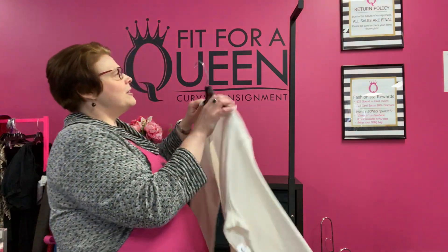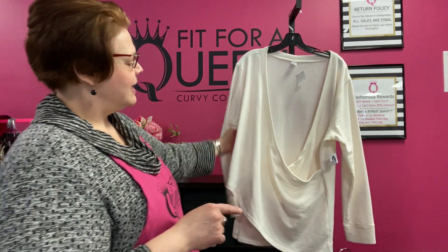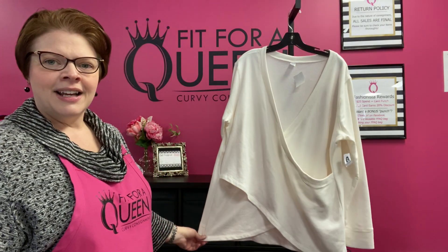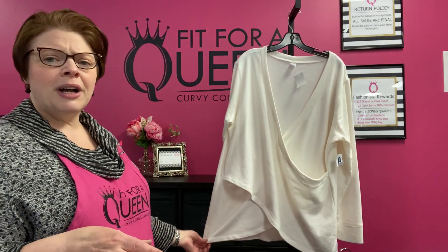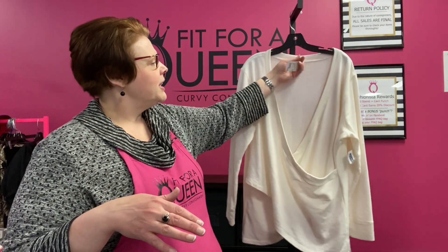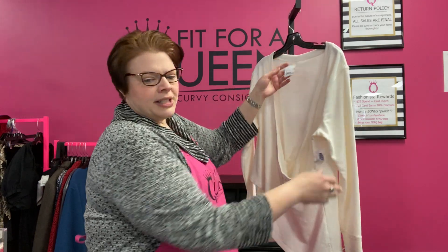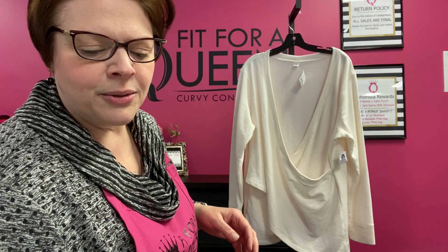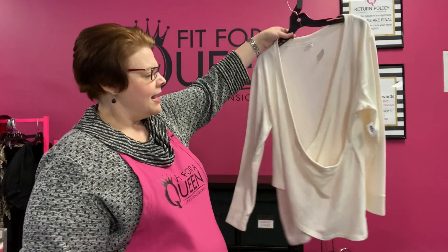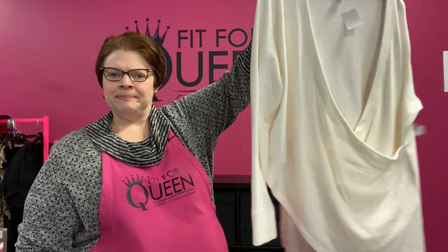From our activewear section, this is Old Navy 2X. It's a sweatshirt and it wraps in the front — great for yoga, tai chi, whatever you're doing. Stay warm this time of year. Cream color, lightweight sweatshirt, new with tags. $13.49 and you save an extra 30%, so it goes down to $9.45 for this cream wrap sweatshirt from Old Navy 2X.